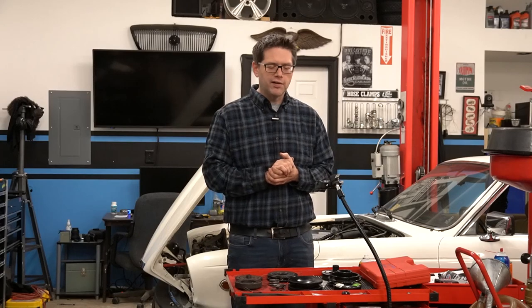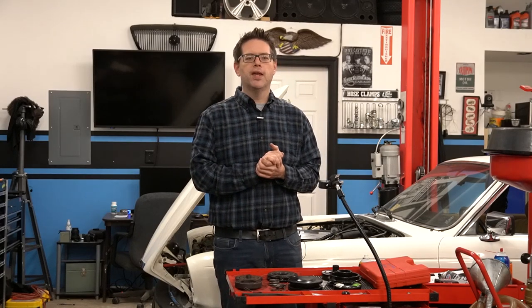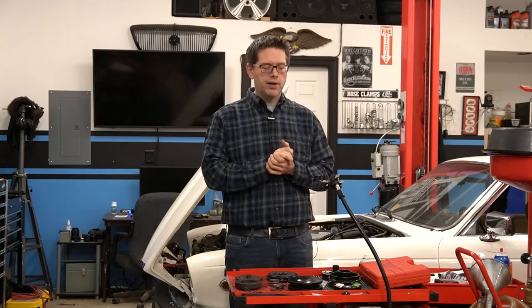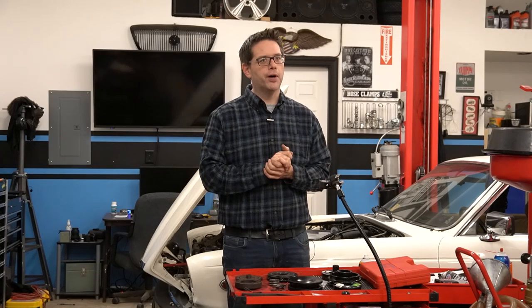Yet here we are with this video to tell you that I have found a clutch that appears to be unobtainium, and there's a little bit of a story behind it. So let's talk about what we found when we removed the clutch, and then we'll talk about this part that we have sitting here that — surprise, surprise — isn't the right one.